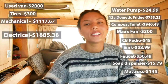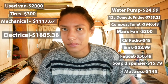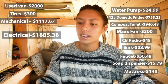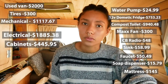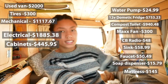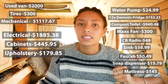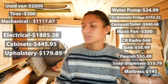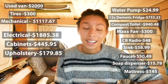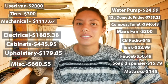The next categories are more on the building hardware side. The cost of building all of the cabinets with plywood cost me $445.95. The cost of fabric for my curtains and cushions was $179.85. And then random things like putty, brackets, screws, random plumbing things, tubes, and snacks when I was really hungry all cost me $660.55.